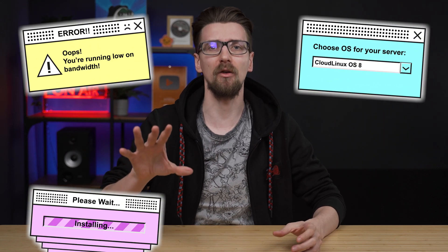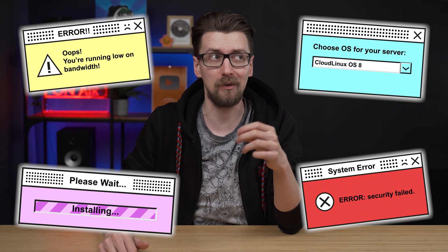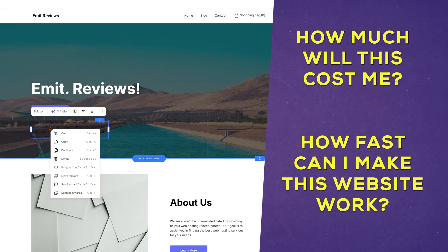Servers, bandwidth, website configuration and security. All of these sound scary, but these things do not matter when you're just starting out. Your first question as a beginner webmaster should be: how much will this cost me, and how fast can I make this website work?